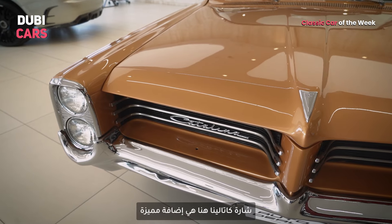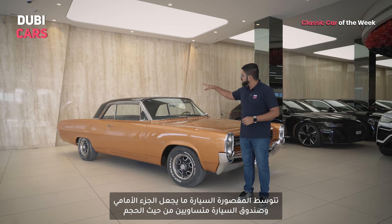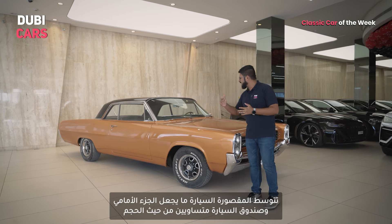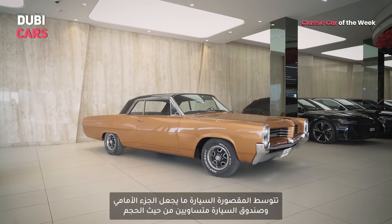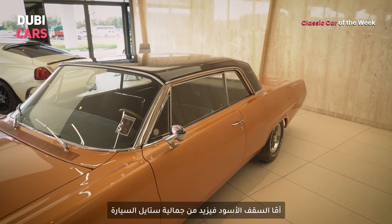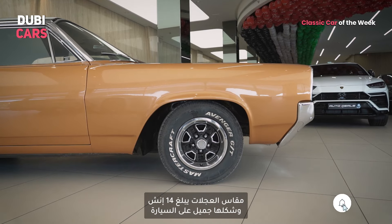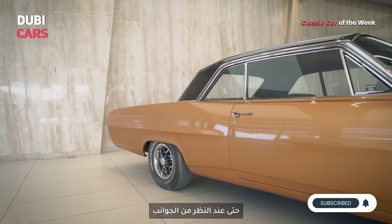The Catalina badging right there in that font is an added bonus. The cabin is placed right in the middle, and that leaves the boot with a length very similar to that of the bonnet. The fact that the roof is blacked out further gives it an aspect of styling. It rides on stylish 14-inch wheels, and it's a great looking car even from the side profile.